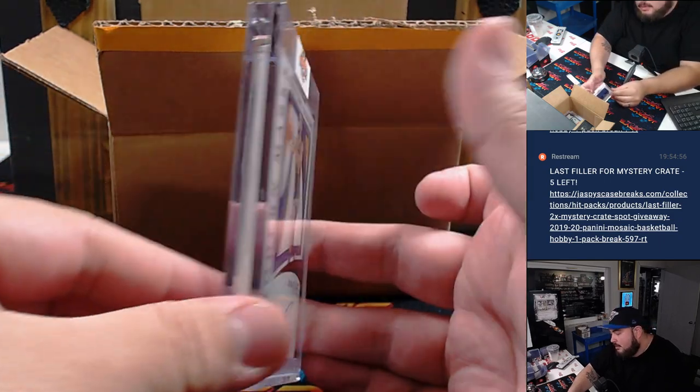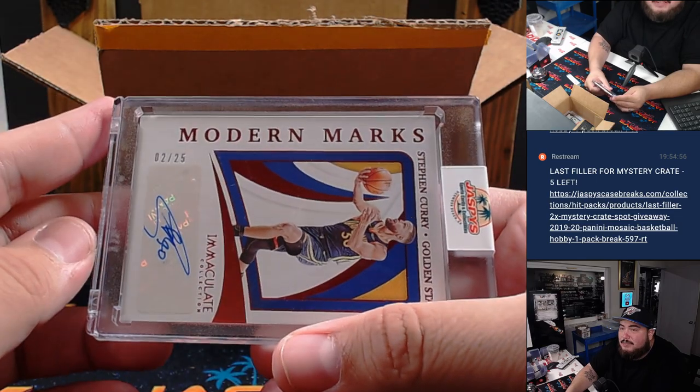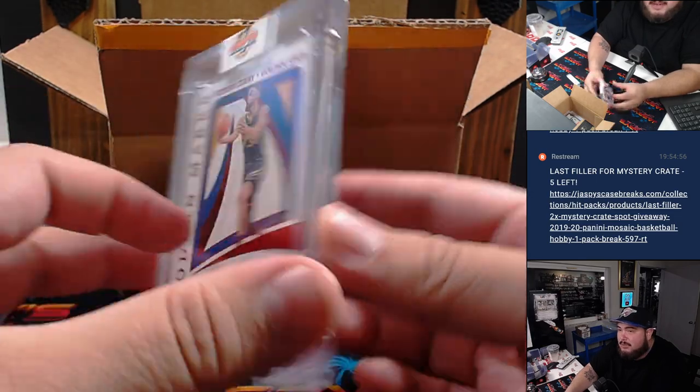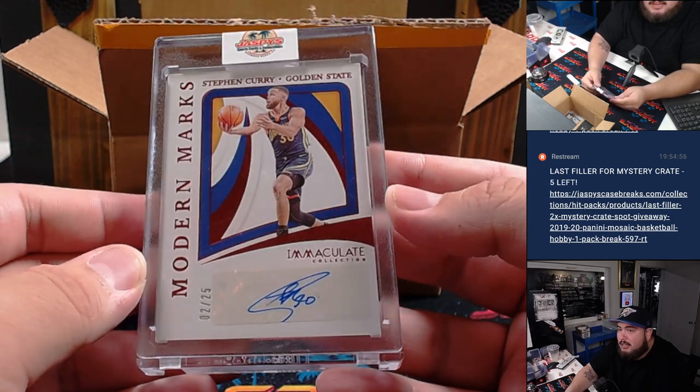How about a Stephen Curry Modern Marks autograph, numbered to 25? That is a beauty — that's a big hit right there. Someone's going to get a Steph Curry. Very, very nice.